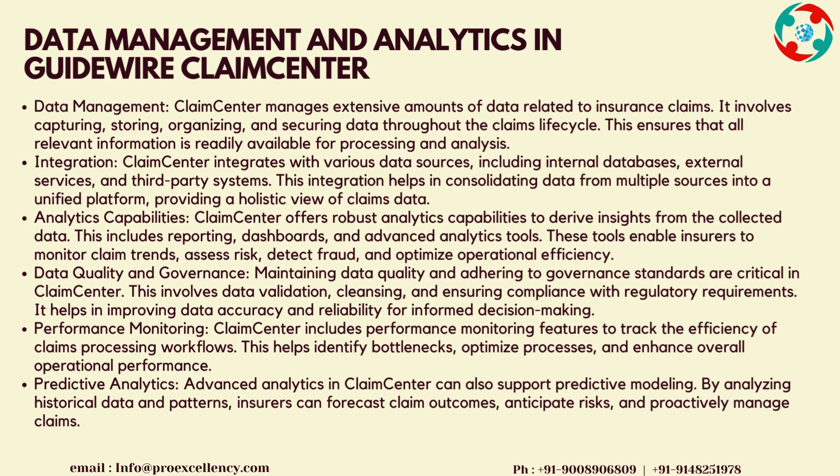Performance Monitoring: Claims Center includes performance monitoring features to track the efficiency of claims processing workflows. This helps identify bottlenecks, optimize processes, and enhance overall operational performance. Predictive Analytics: advanced analytics in Claims Center can also support predictive modeling. By analyzing historical data and patterns, insurers can forecast claim outcomes, anticipate risks, and proactively manage claims.